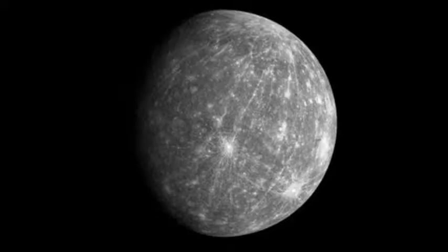Mercury is the closest planet to the sun. It takes 58.65 days for it to go around once, and the length of its year is 88 Earth days, so it's only a day and a half in Mercurian days.